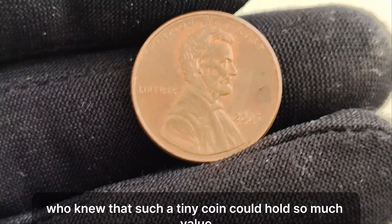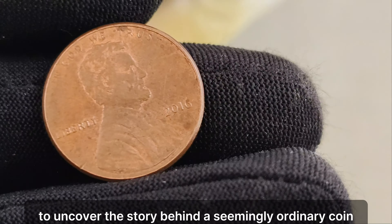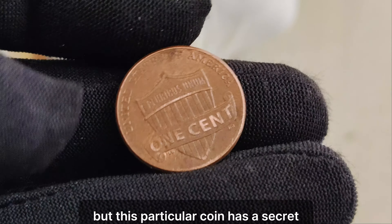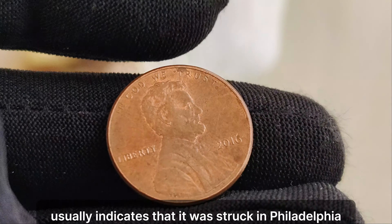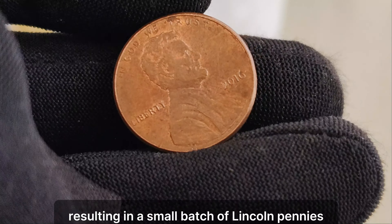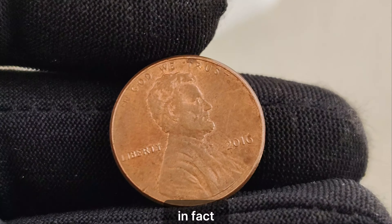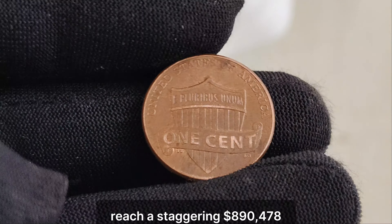We're diving into the fascinating world of numismatics to uncover the story behind a seemingly ordinary coin that holds an extraordinary value. Have you ever heard of the 2016 Lincoln penny without a mint mark? It might look like just another penny at first glance, but this particular coin has a secret that could change your perception entirely. The absence of a mint mark on a coin usually indicates it was struck in Philadelphia. But in 2016, an error occurred during the minting process, resulting in a small batch of Lincoln pennies being struck without the usual P mint mark. These coins are incredibly rare, and their scarcity has caused their value to skyrocket. Recent auctions have seen the value of a single 2016 no-mint mark Lincoln penny reach a staggering $890,478.